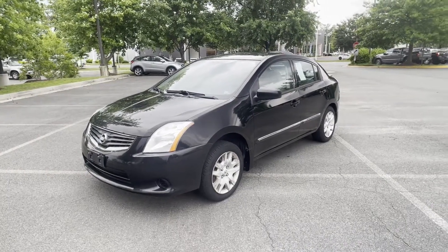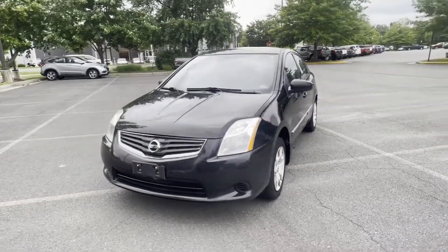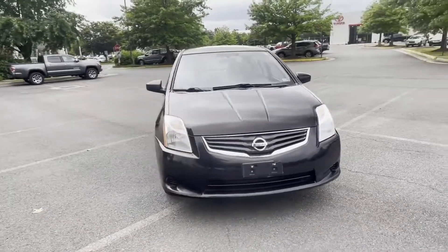2012 Nissan Sentra. This sedan combines safety and comfort with style and performance.